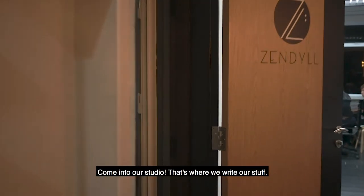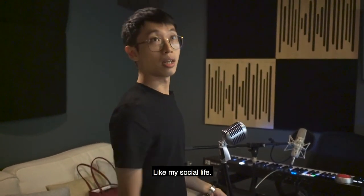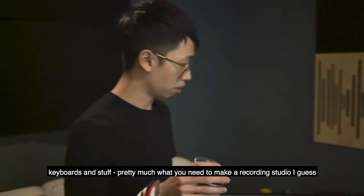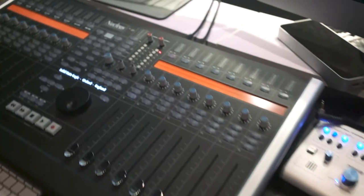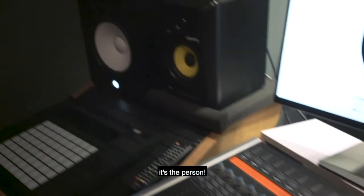Come on in the studio. This is where we write our stuff. As you can see, we just finished a session with Lynn and Charles. It's a mess, like my social life. But it's cool — it's a studio with mics, keyboards and stuff. Pretty much what you need to make a recording studio. Our comms, our interfaces and all of that stuff. It's not the tools that make a producer, a musician — it's that person.